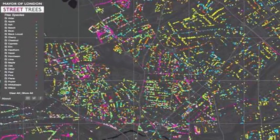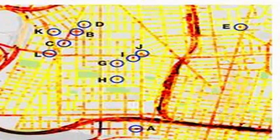Aclima's sensor system was fitted to Google's cars and was used to map air pollution through 78 square miles of Oakland over the course of a year.